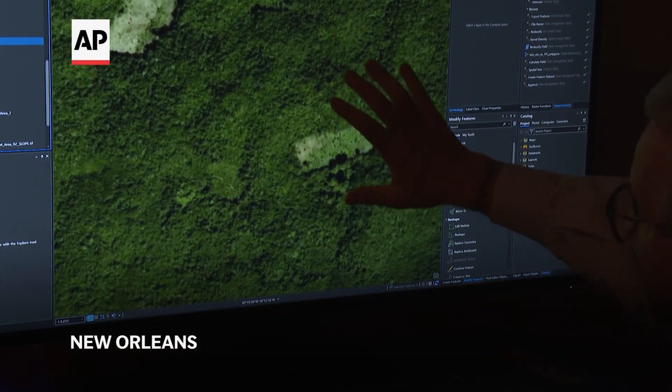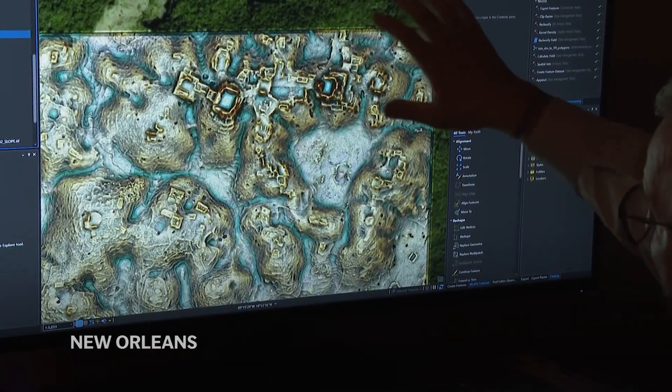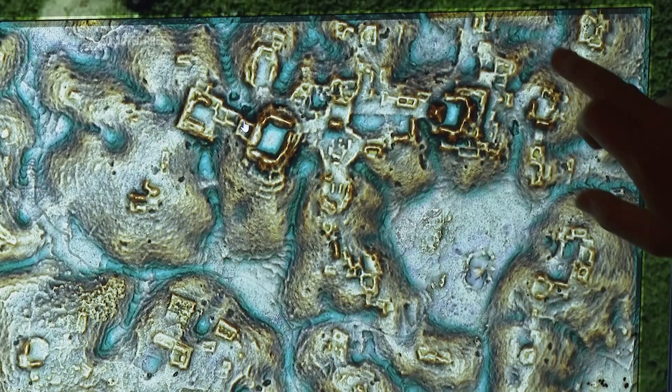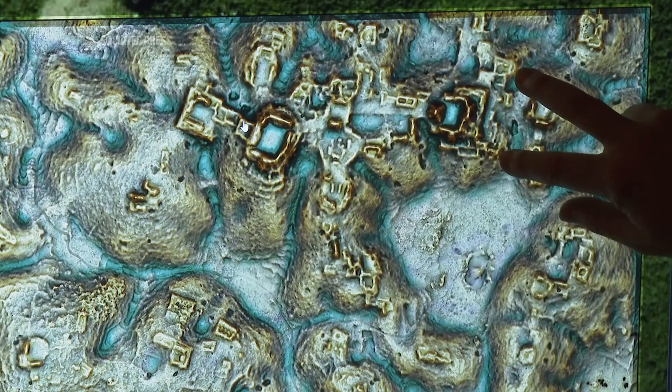This is what it looks like from space or from an airplane. The lidar is able to penetrate all of those trees and give us what's on the surface. In these blocks, these different areas that had been investigated, we found like 6,700 structures.